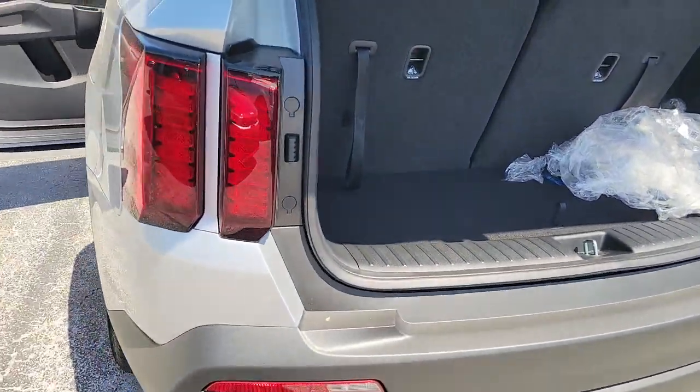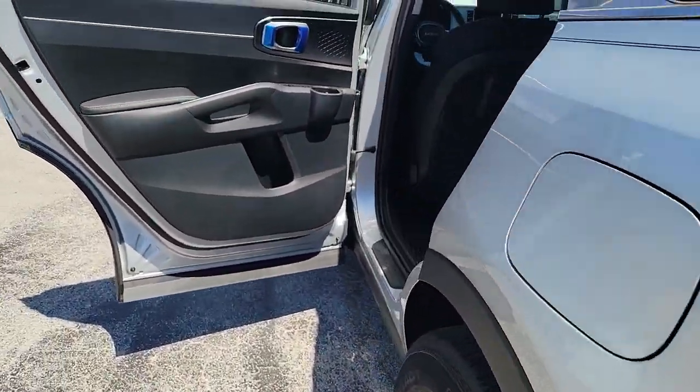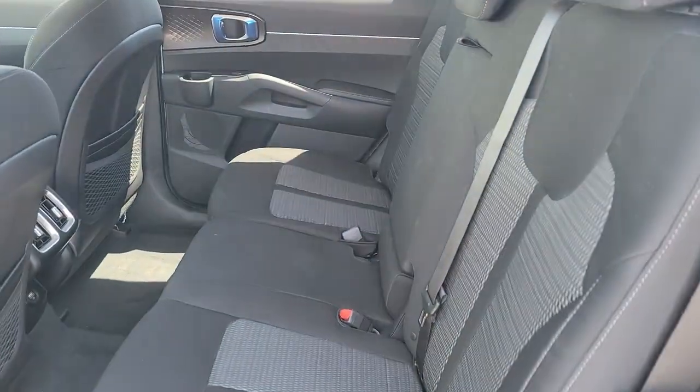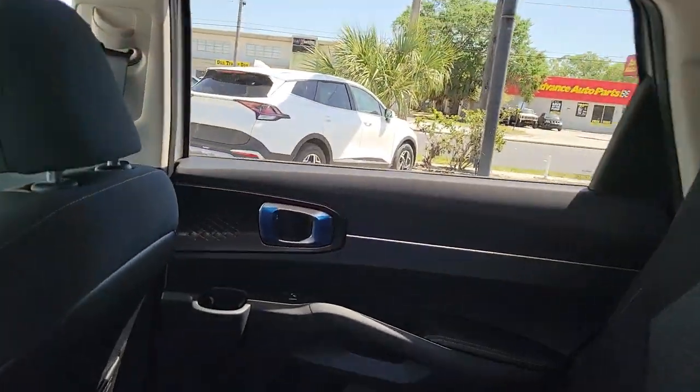The following are some of this vehicle's highlighted options: keyless entry, fog lamps, electronic stability control, third-row seat, trip computer, power windows, bucket seats, four-wheel disc brakes, and power steering.